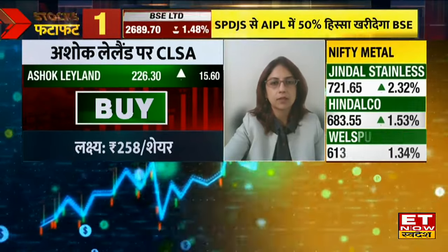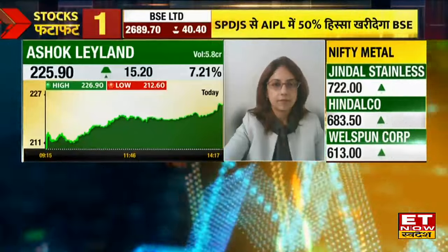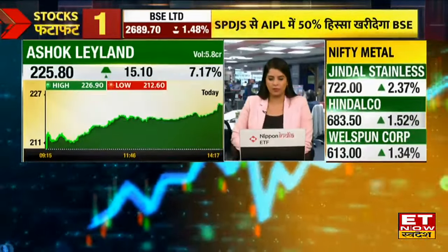The view is positive. You can hold this stock until the target is reached.